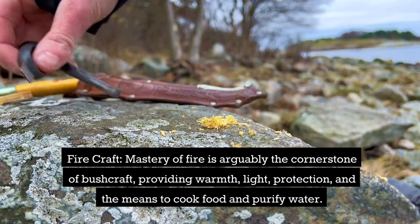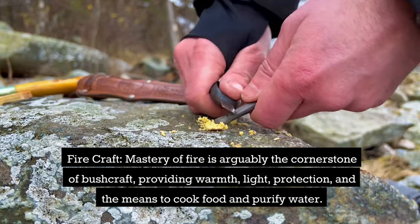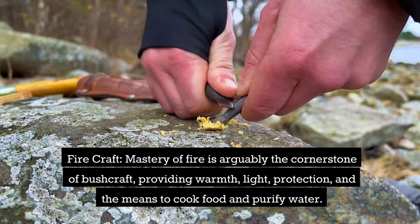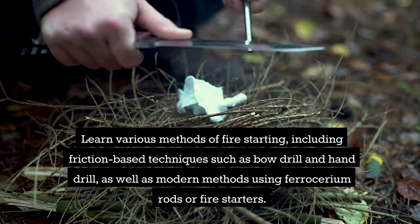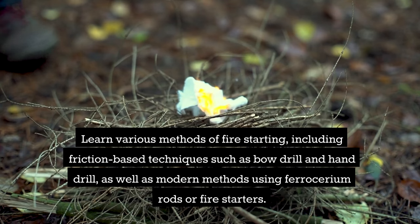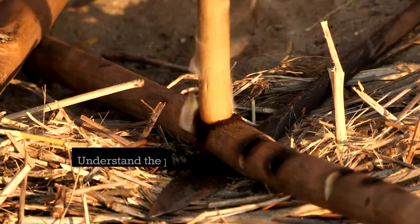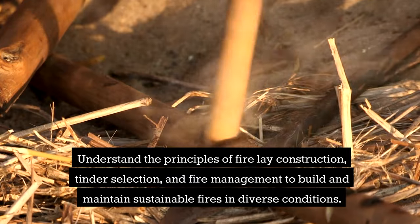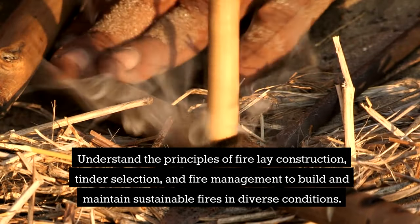Firecraft. Mastery of fire is arguably the cornerstone of bushcraft, providing warmth, light, protection, and the means to cook food and purify water. Learn various methods of fire starting, including friction-based techniques like bow drill and hand drill, as well as more modern methods using ferro rods or fire starter. Understand the principles of fire lay construction, tinder selection, and fire management to build and maintain sustainable fires in diverse conditions.